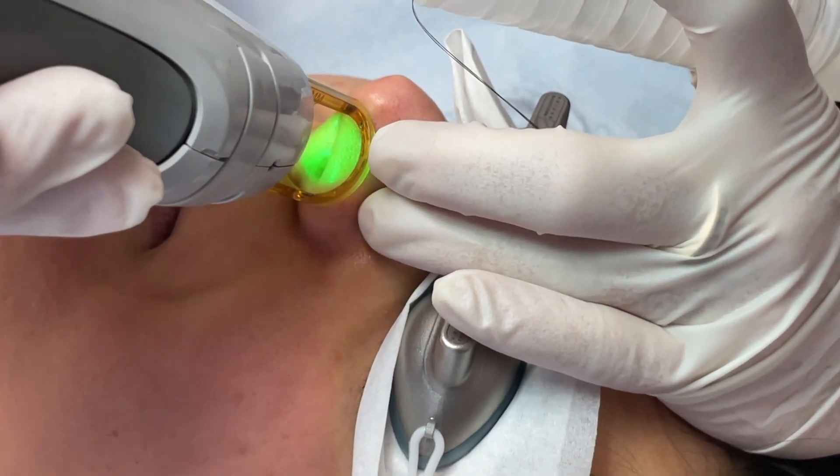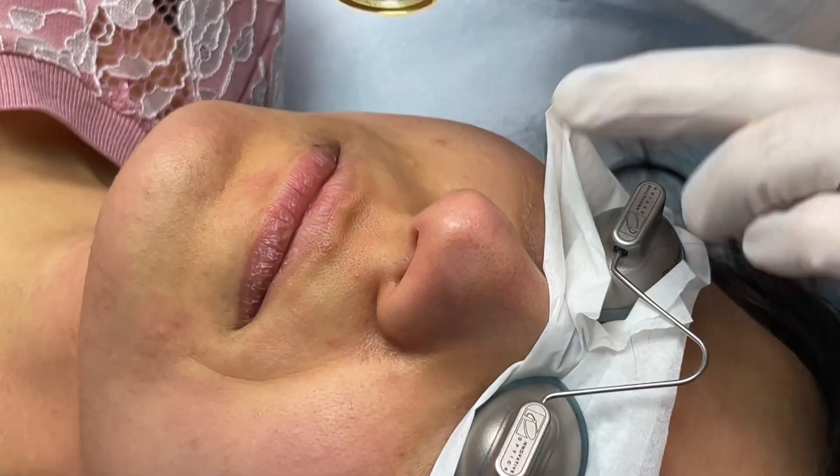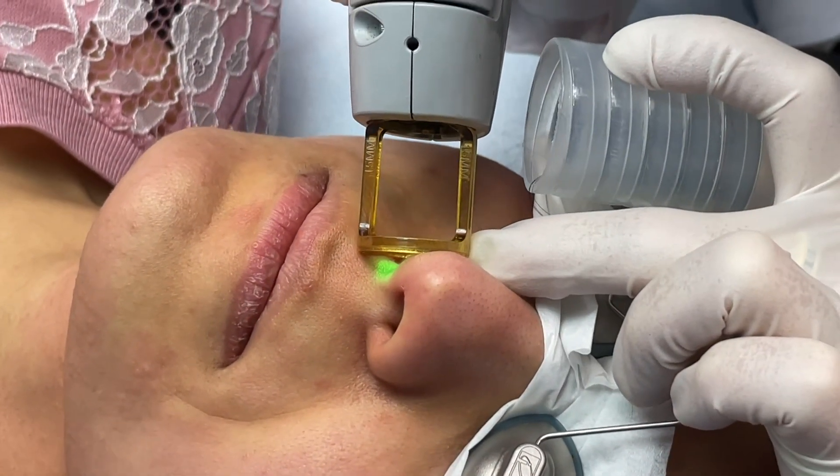On the count of two, breathe out of your nose. One, two. One, two, three.